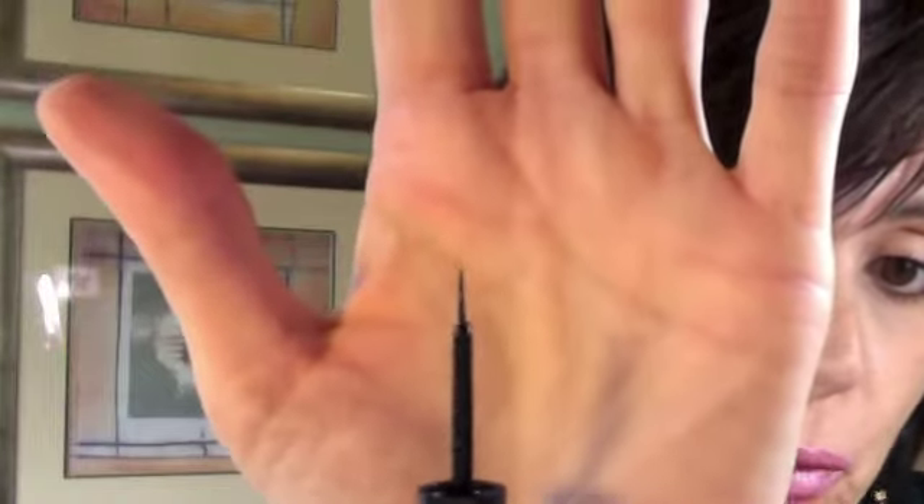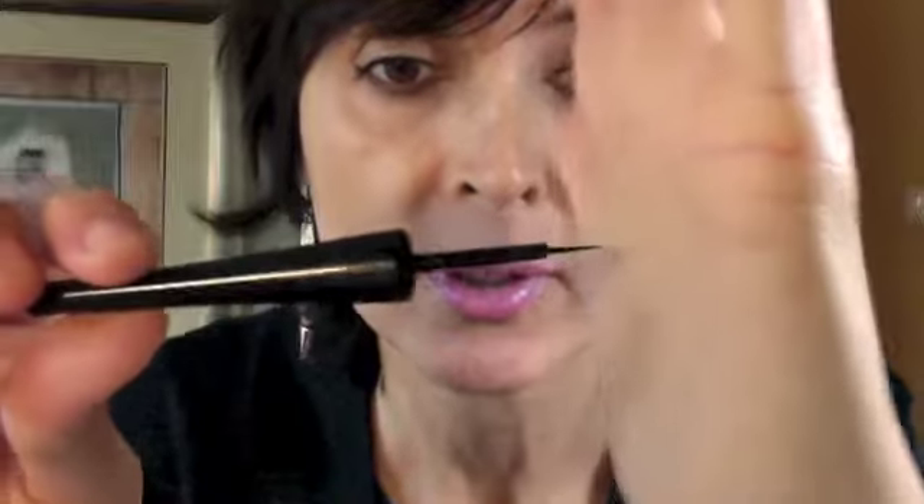As you can see, it's super, super fine. Very flexible — let's see if I can do that right there. Super flexible. Nice, intense black. Goes on super easily. Gives me a really very fine line, because that's kind of what I'm looking for.